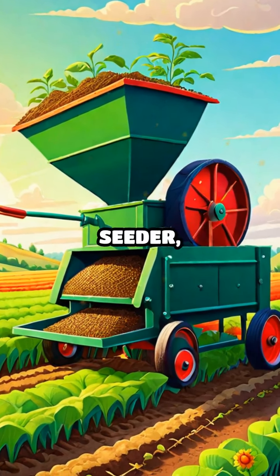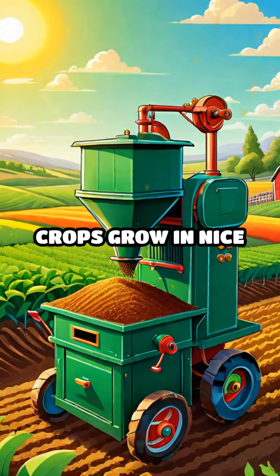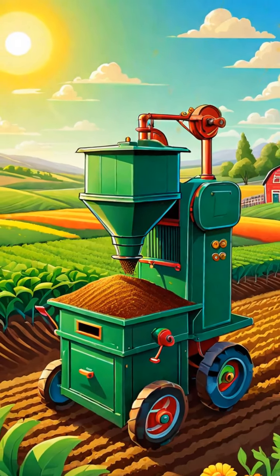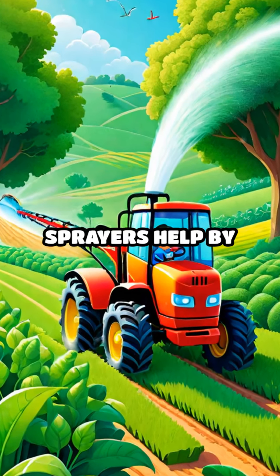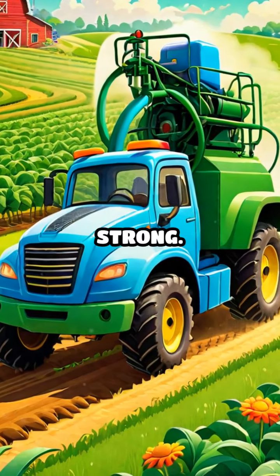We also have the seeder, which plants seeds evenly across the field, ensuring that crops grow in nice, straight rows. And look, there's the sprayer. Sprayers help by spreading water or pesticides to keep plants healthy and strong.